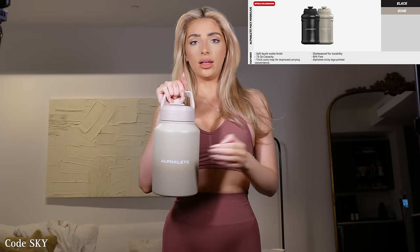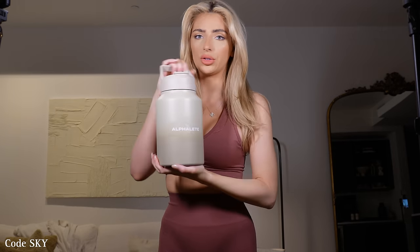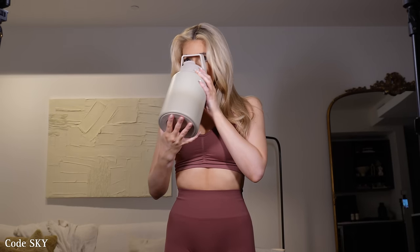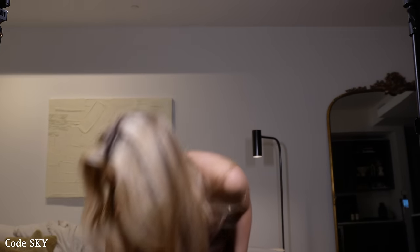It's the HydroJug collaboration with Alphalete — this is the aluminum steel version with an ombre effect and the Alphalete logo. Fun fact: this logo is going to be on Gym 2 in Alpha Land, taking up an entire wall lit up, going up on Christian's birthday. You open it and drink through the straw inside. I prefer this version because it keeps your drink cold for 24 hours — which is crazy.